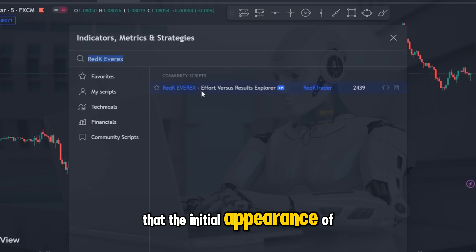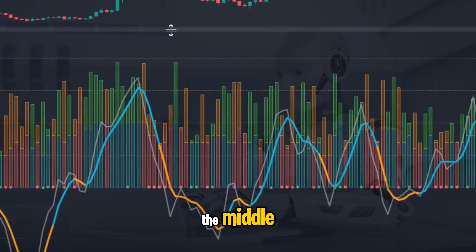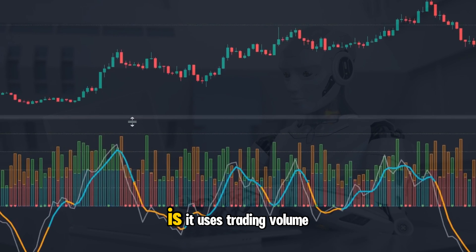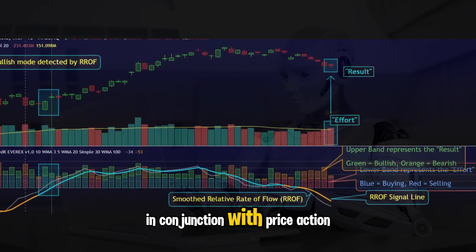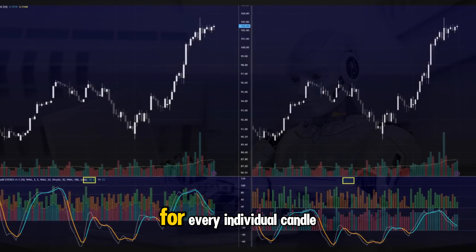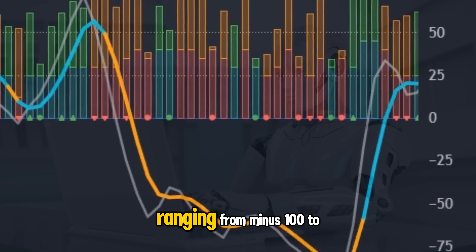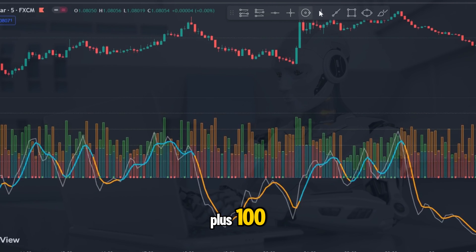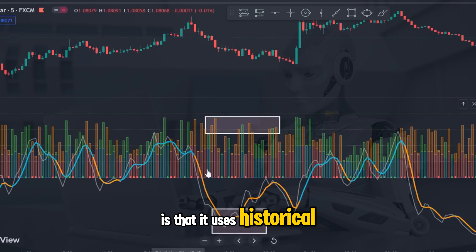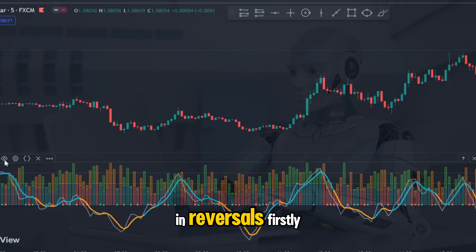You will notice that the initial appearance of the indicator is that of the relative strength index with volume bars mixed in the middle. What the Red K Ever X does is it uses trading volume in conjunction with price action analysis to calculate the trade direction and predictive price movement for every individual candle. It is represented by a regulated oscillator ranging from minus 100 to plus 100. An easy way to put this is that it uses historical and current price action to calculate the precise indication of the next trend and reversals.